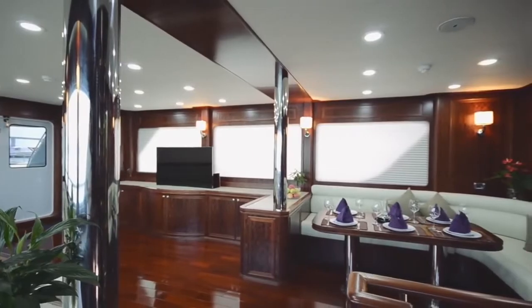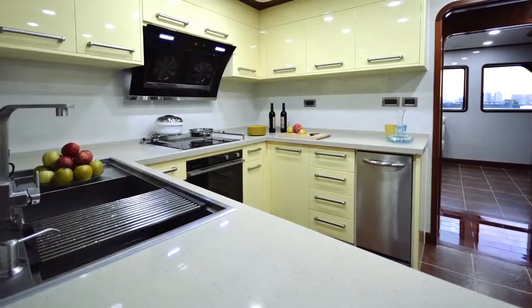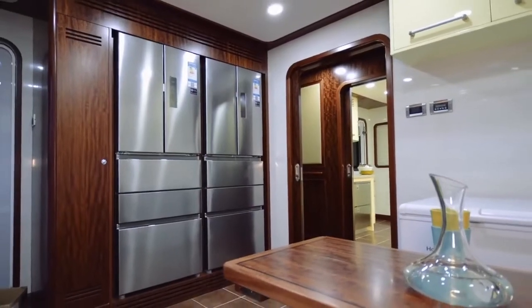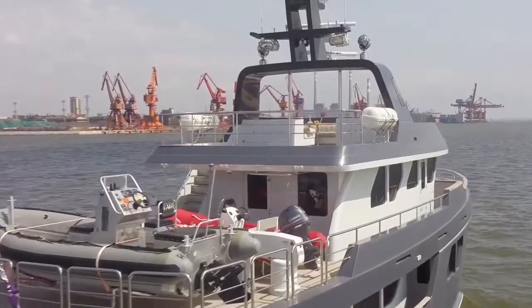Spacious, elegant and practical, her huge volume gives her immense on-board space to comfortably accommodate eight guests in four luxurious state rooms, plus four crew members, all with ensuite bathrooms.